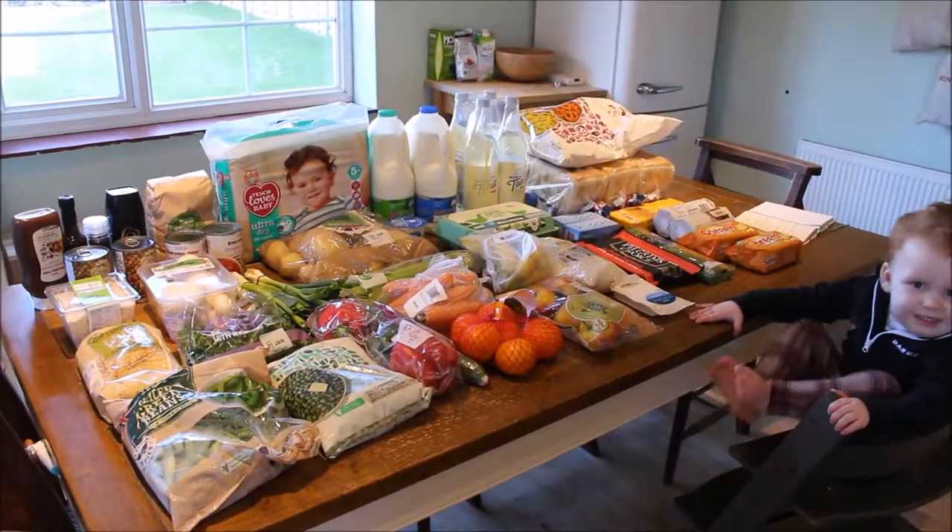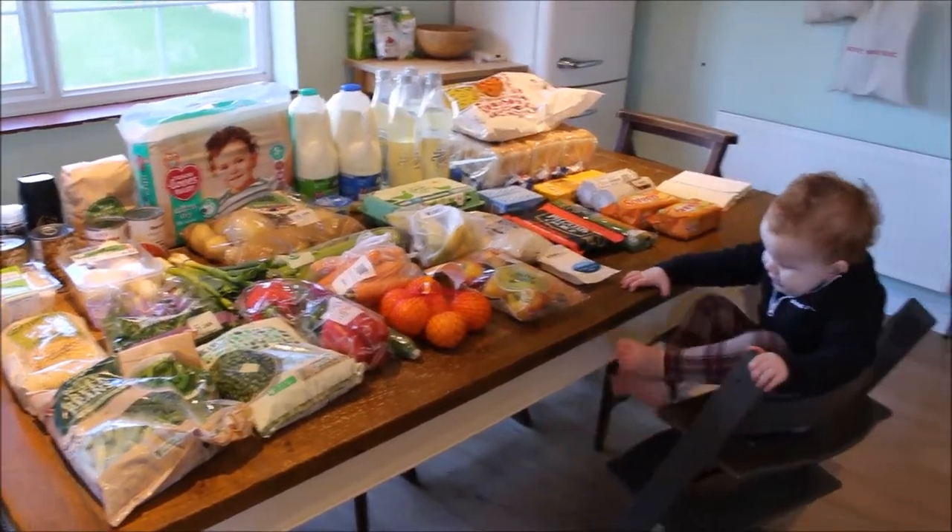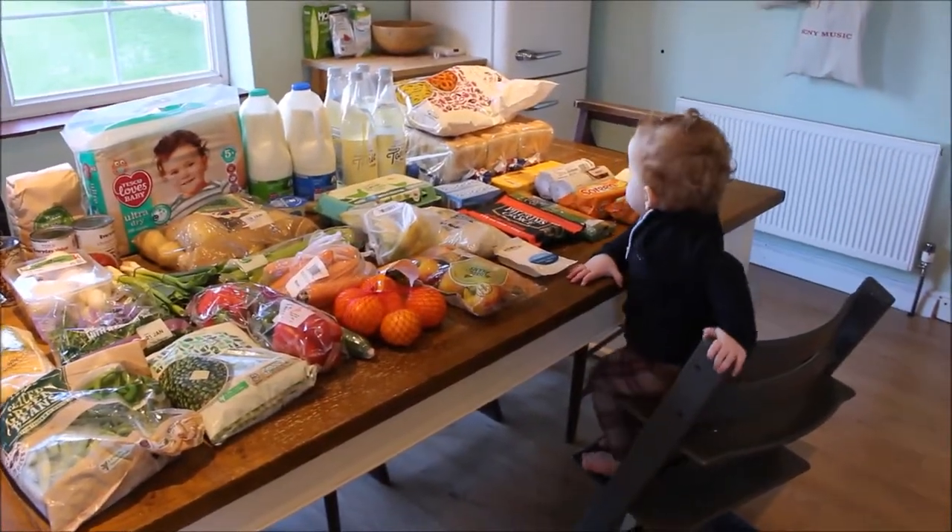Hello, it's that time of the week again where I've just had my grocery shop delivered, so I thought I'd show you everything that I got again this week along with my meal plan. This is the shop for this week, and there's Martha again sitting over there nicely.